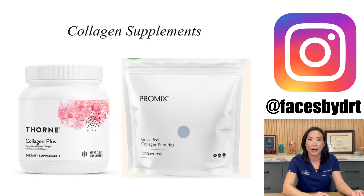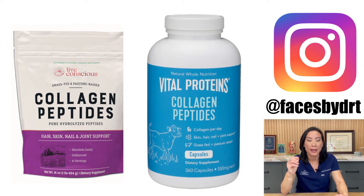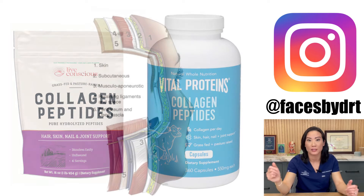So adding collagen supplements is one thing you can do. It can be in the form of powder or a capsule — the one I take is a powder form. The best source is actually an animal source. If you don't believe me, try it out, test it on yourself, and if it doesn't work for you, that's okay.